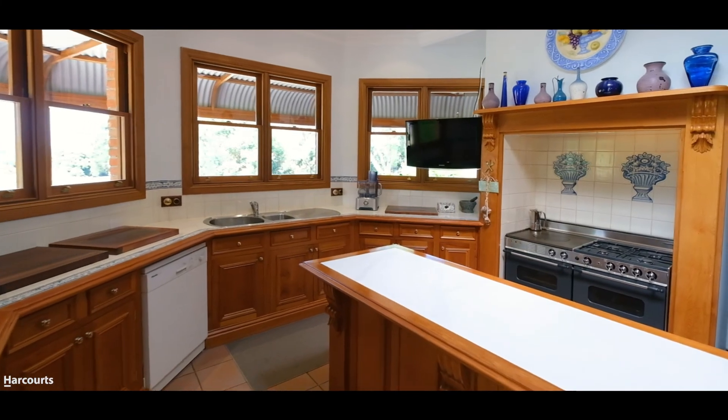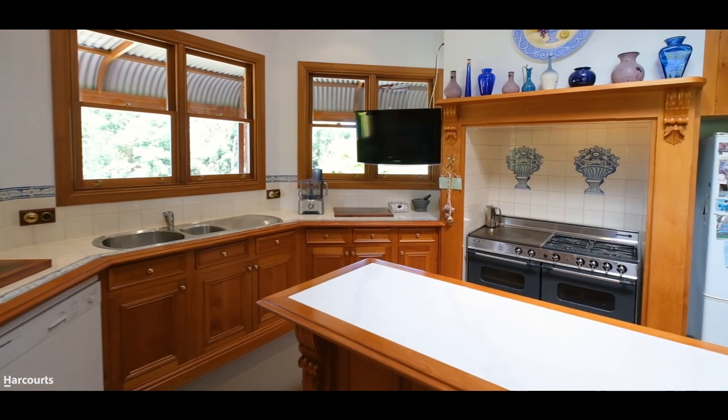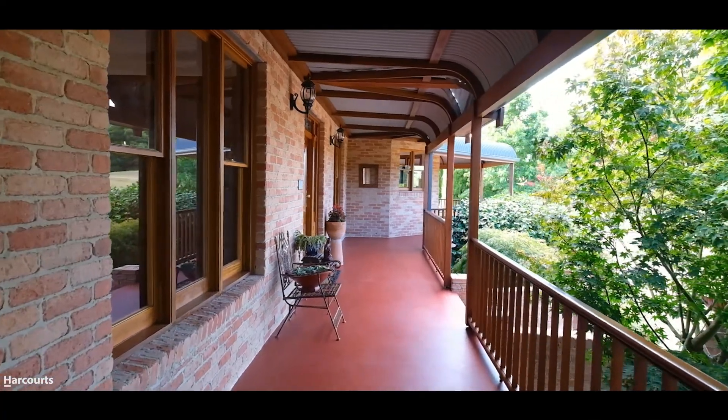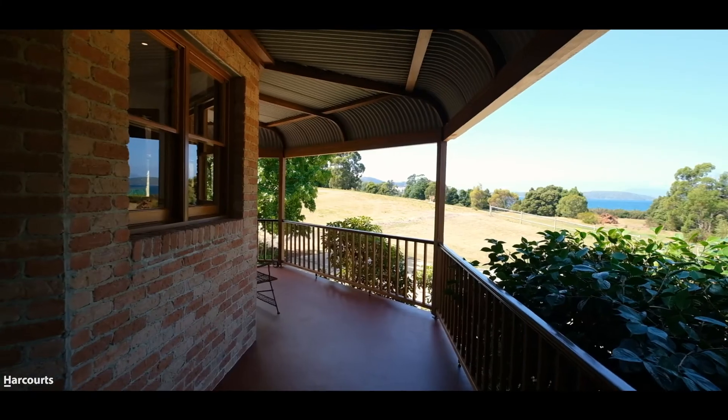The home features a traditional floor plan with the living, dining, and kitchen areas on the northern end, with access out onto the wraparound verandas, views to the water, and taking in the sun all day.